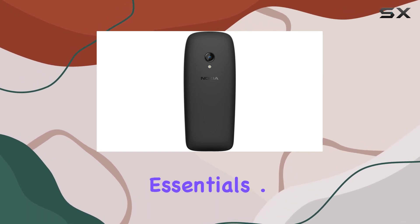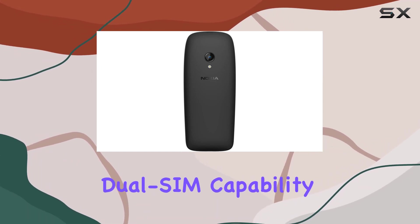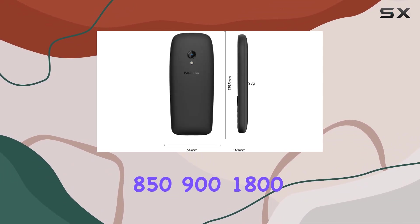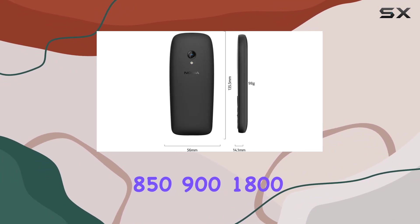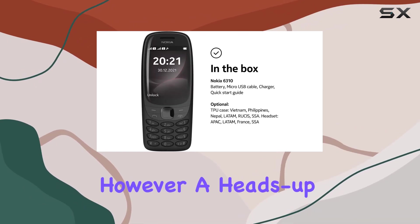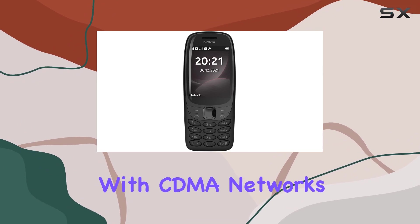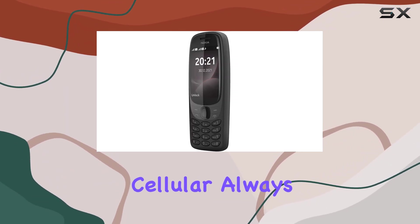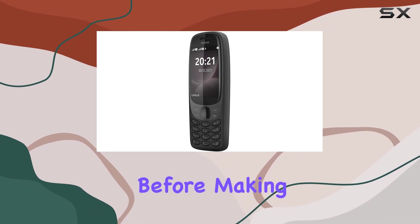It's got enough space for your essentials. One standout feature is its dual SIM capability, supporting 2G GSM networks — 850, 900, 1800, 1900 — on both SIM card slots. However, a heads up for US buyers: it won't work with CDMA networks like Verizon, Sprint, or US Cellular. Always check with your network provider before making a purchase.